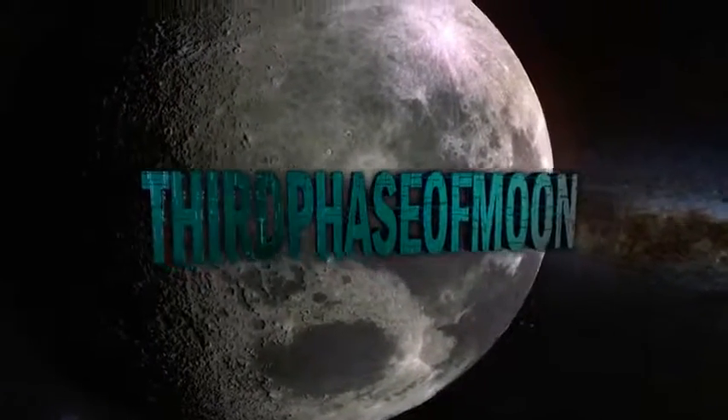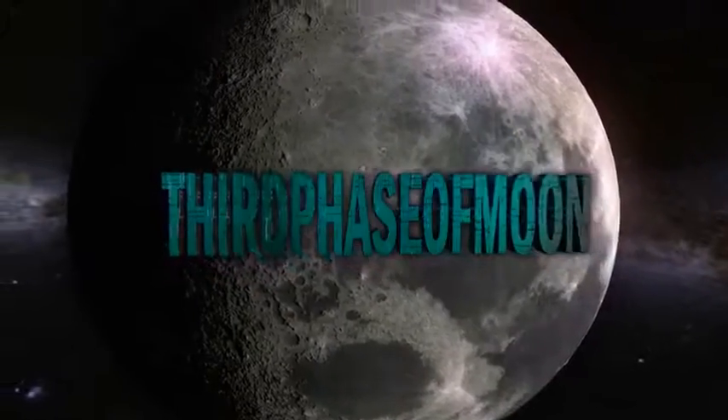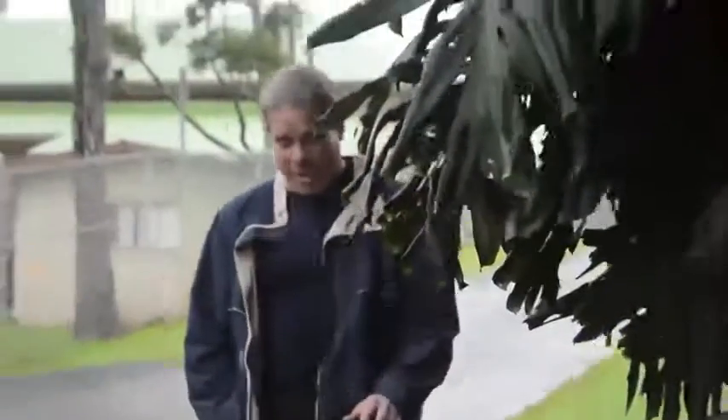Third Phase of Moon. Welcome back. Blake Cousins here at Third Phase of Moon — breaking news just in. New video never before seen of what looks to be a TR-3B. Alex Gravera and Dan Warner, tech expert in night vision, shares these videos to us right here at Third Phase of Moon. Take a look at the production just shared with us.